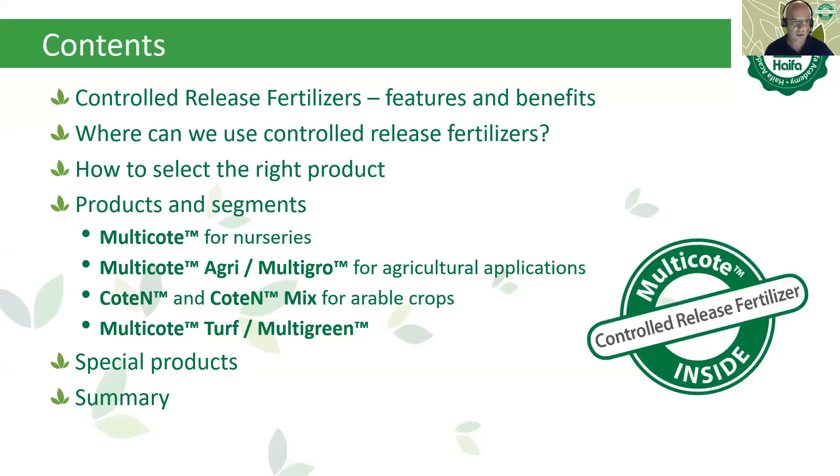In this presentation, we will cover first what is controlled release fertilizer, some features and benefits, where we can use it, and how to select the right product. We will go deeper into Haifa's segmentation and variety of products — Multi-coat, Multi-coat Agri or Multi-gro, Cotene and Cotene mix, Multi-coat Turf and Multi-green. We will also mention some special products and then summarize.